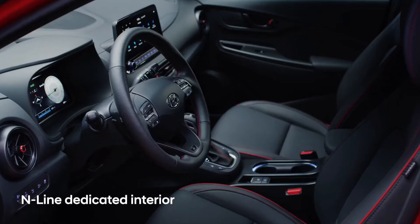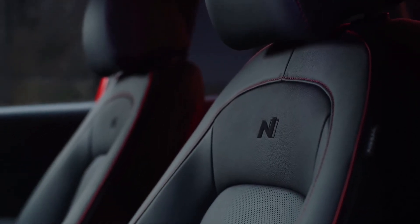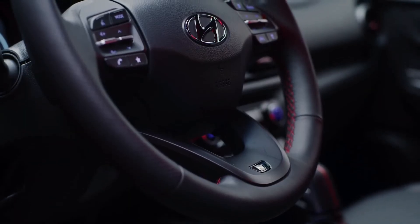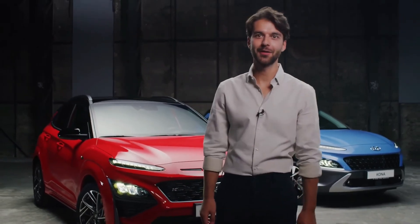The N-Line dedicated interior can be combined with cloth, leather, or suede seats. In addition, the distinctive red stitching, metal pedals, and N-Logo applied on the gear shift and steering wheel contribute to the sporty look and feel. We hope you have enjoyed the new Hyundai Kona walk.